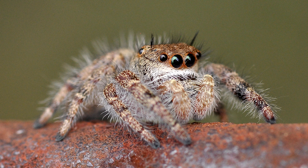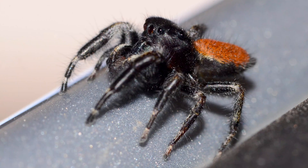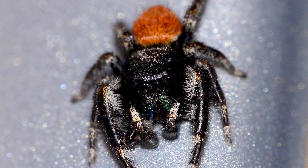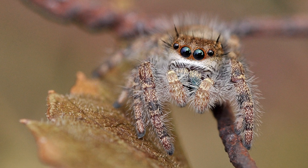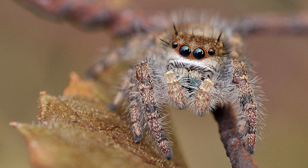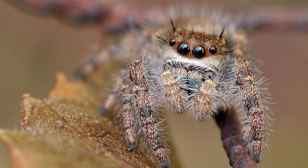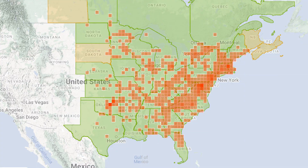Our next spider is Phidippus princeps, also known as the grayish jumping spider. Sexual dimorphism is quite evident with this species, as the male and female look almost nothing alike. The male is fairly striking with a black cephalothorax, red abdomen, and blue chelicerae. Although the female lacks the black and red coloring of the male, she is quite striking as well — just look at this mix of gold, orange, and white. Phidippus princeps is found in the United States and Canada, east of the Rocky Mountains.